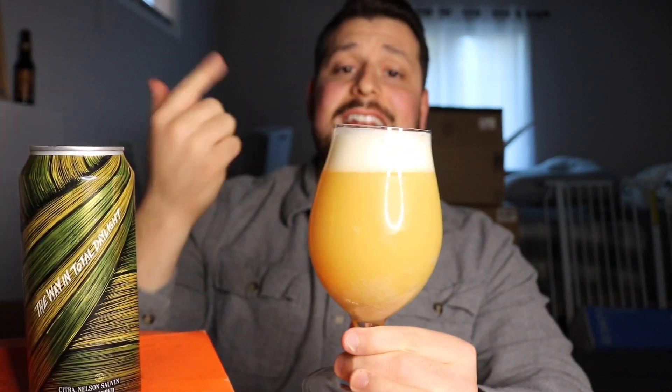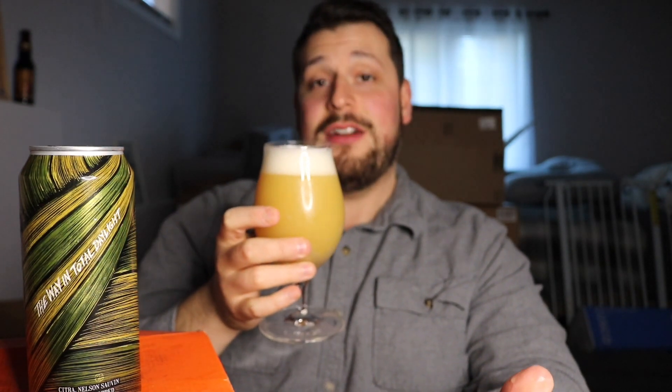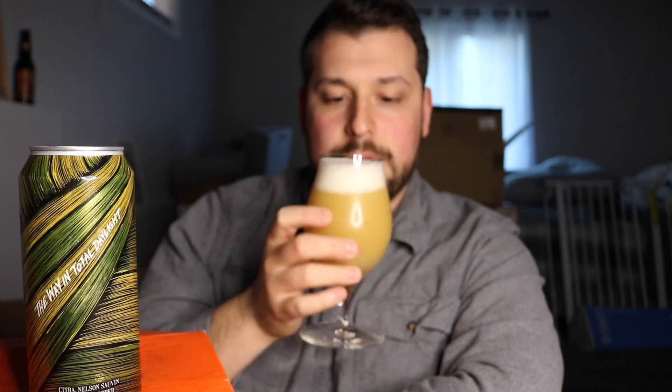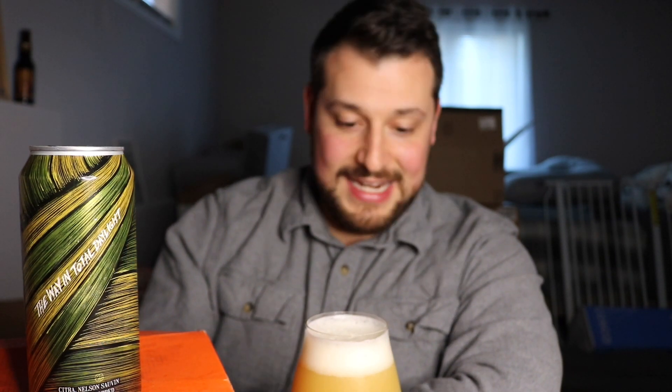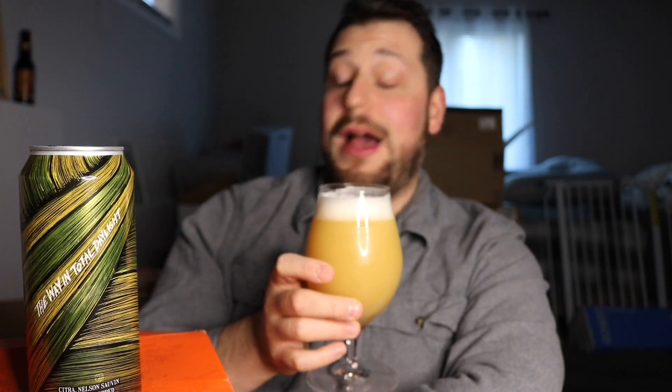Let's dig our schnoz in here — that head retention is still hanging on, not going away. Aroma: grassy, fruity, herbaceous dankness — all those things hit you as you take a whiff of this beauty. It smells incredible, like a dank creamsicle, a tropical medley, just a barrage of tropical fruit, stone fruit, citrus, Meyer lemon. Wow, smells great.